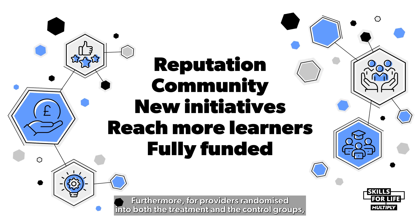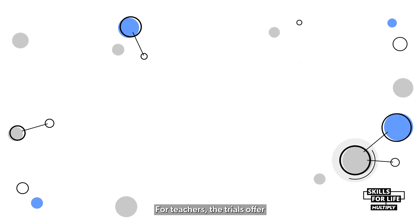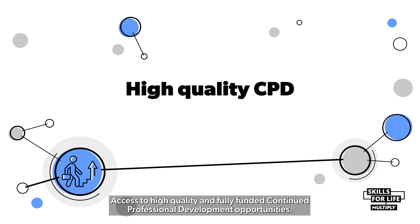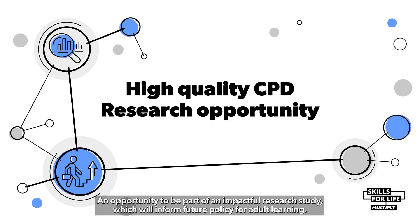Furthermore, for providers randomised into both the treatment and the control groups, the trials will be fully funded with incentives available. For teachers, the trials offer access to high quality and fully funded continued professional development opportunities, and an opportunity to be part of an impactful research study which will inform future policy for adult learning.